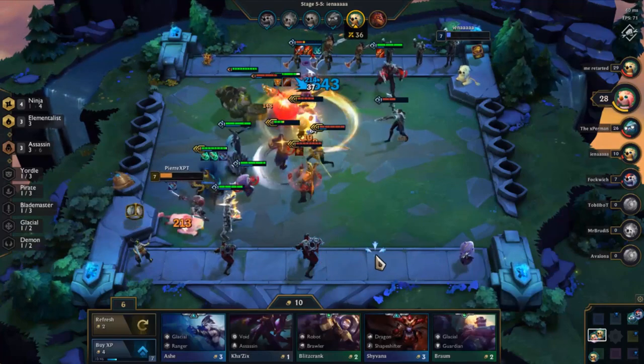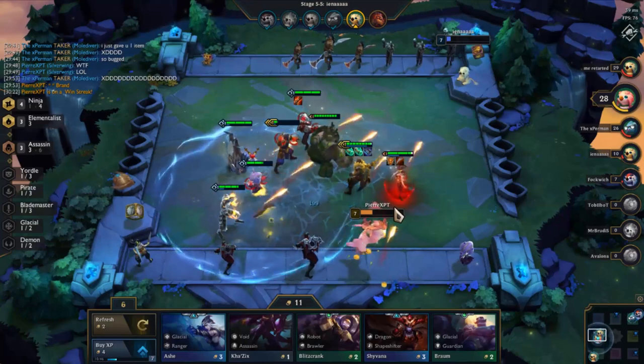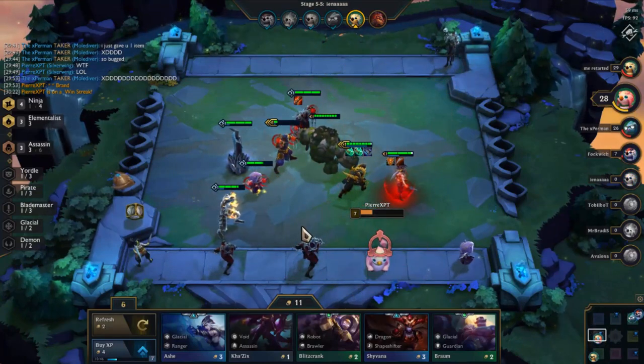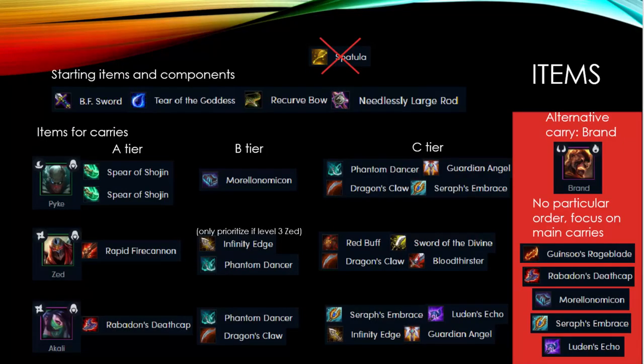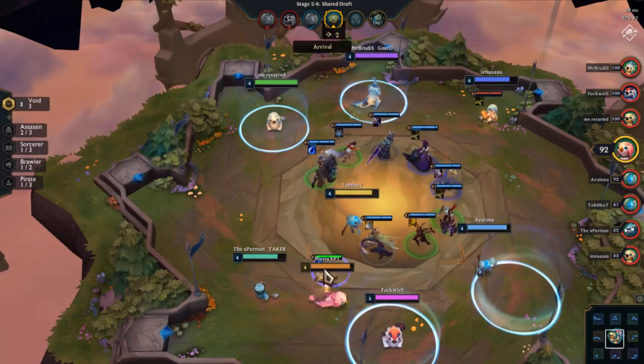Now let us cover the items that we want for our team composition. The most important item component that we want to be looking for will be BF Swords. Swords build well into tons of components, most importantly Shojin's Spear. If we cannot get early BF Swords, we can still benefit by picking up some Recurve Bows to turn into a Rapid Fire Cannon for Zed later, or some rods to potentially turn into Morellos or Deathcaps in the future. Spatulas will not serve much purpose and should actually be avoided. Defensive items such as Giant's Belt, Negatron Cloak, or Chain Vest are not the best, but they can be built into some B-tier items for this team composition later, so they will still not be terrible.